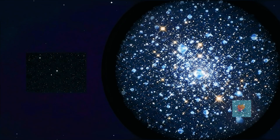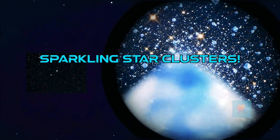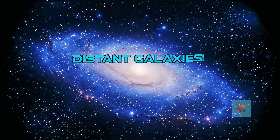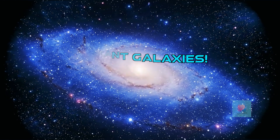Tiny dots of stars turn into sparkling groups called star clusters. They look like diamond sprinkles spilled across the sky. Some telescopes can even show us entire galaxies — giant swirling islands of light, millions of stars far, far away.